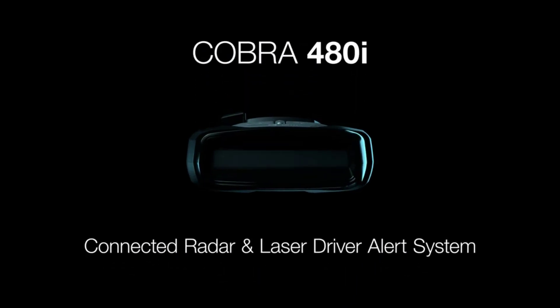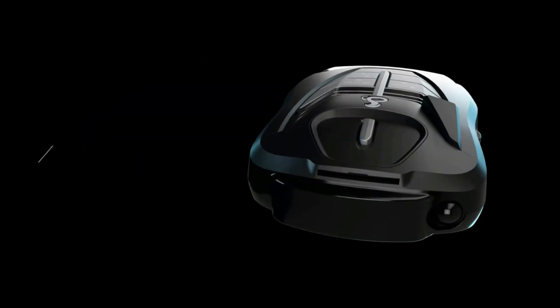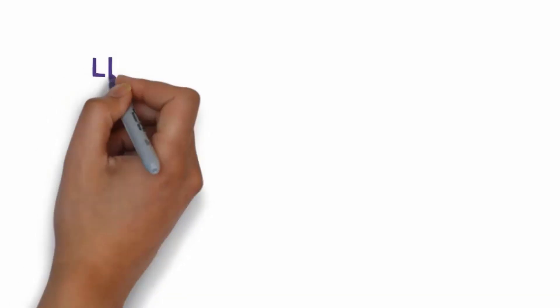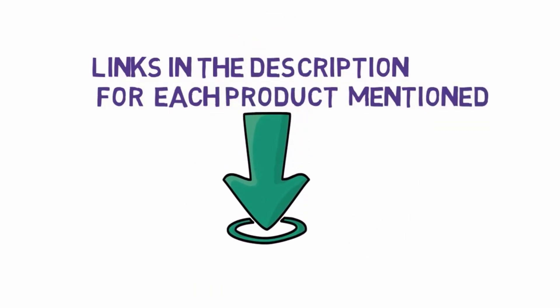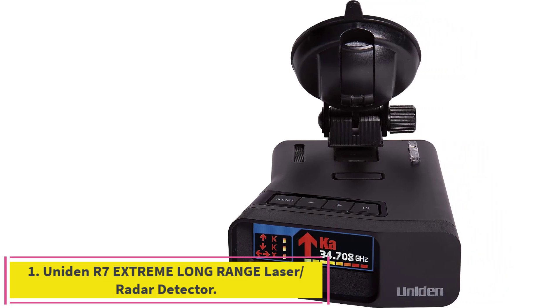Are you looking for the best radar detectors? In this video we will look at five of the best radar detectors on the market. Before we get started, we have included links in the description so make sure you check those out to see which one is in your budget range.